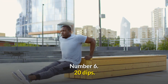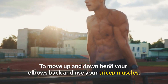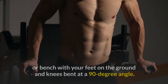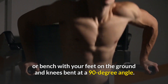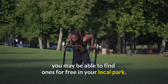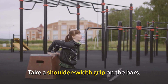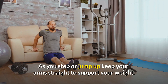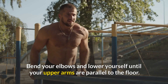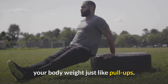Number 6: Dips. Stand within a dip bar and pull yourself off the ground with your arms and shoulders. To move up and down, bend your elbows back and use your tricep muscles. If you don't have access to a dip bar, you can do dips on an exercise ball or bench with your feet on the ground and knees bent at 90 degrees. Parallel dips work your chest, shoulders, and triceps. Take a shoulder-width grip on the bars, keep your arms straight to support your weight, then bend your elbows and lower yourself until your upper arms are parallel to the floor. Push yourself up and repeat. Dips can be made easier by using a resistance band to support some of your body weight, just like pull-ups.